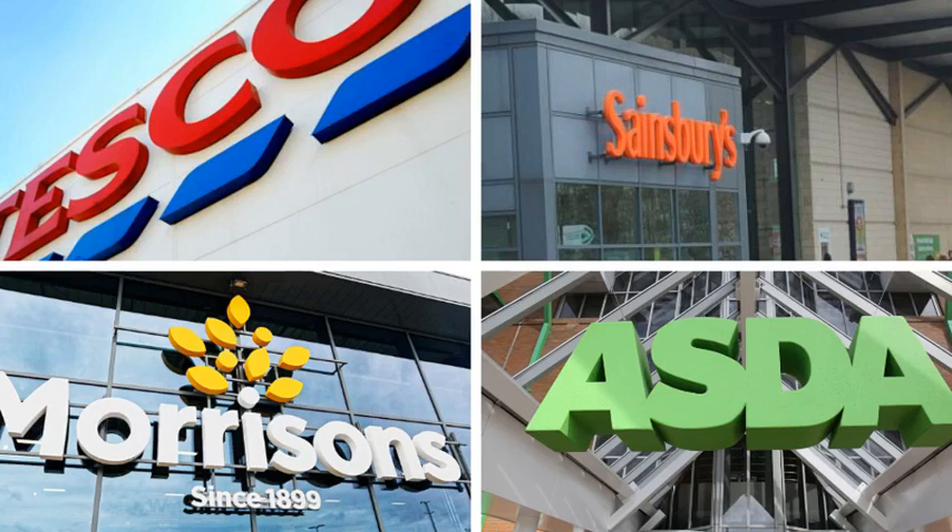Here are the average monthly costs of the 53 branded items in each supermarket trolley, according to Which?: 1. Sainsbury's £107.01; 2. Asda £107.65; 3. Morrisons £109.13; 4. Tesco £112.40; 5. Ocado £116.40; 6. Waitrose £117.81.